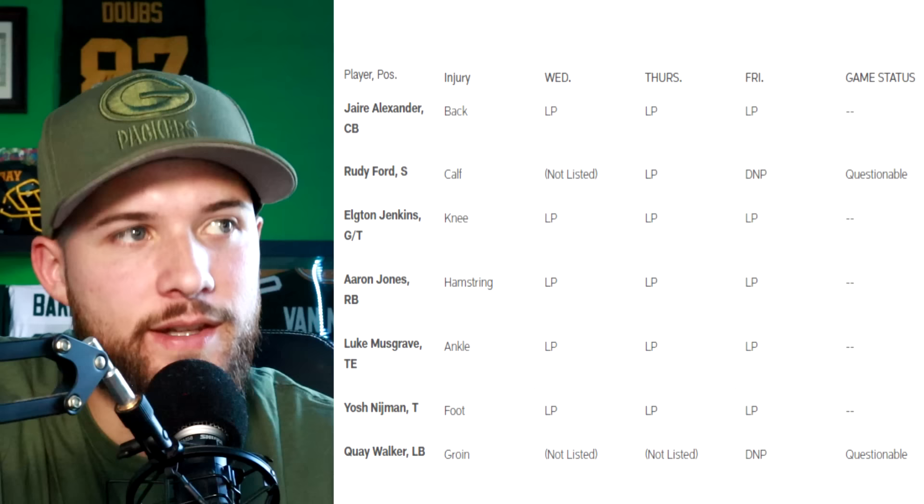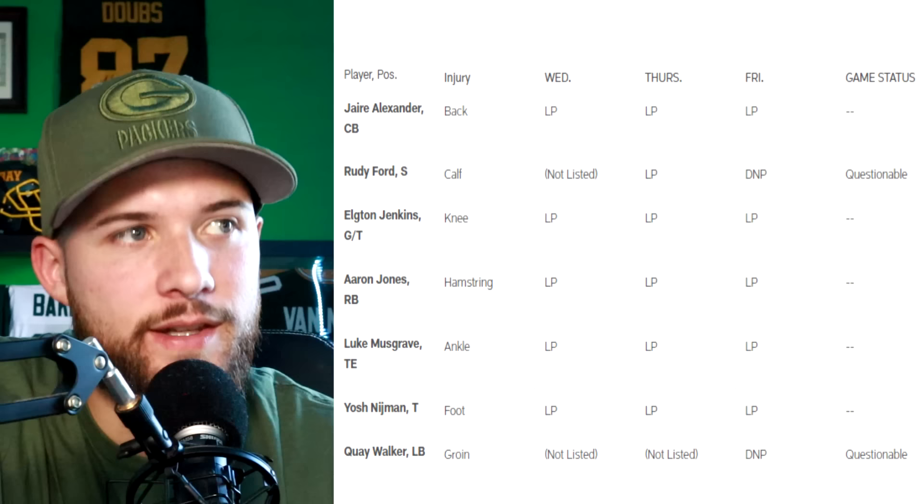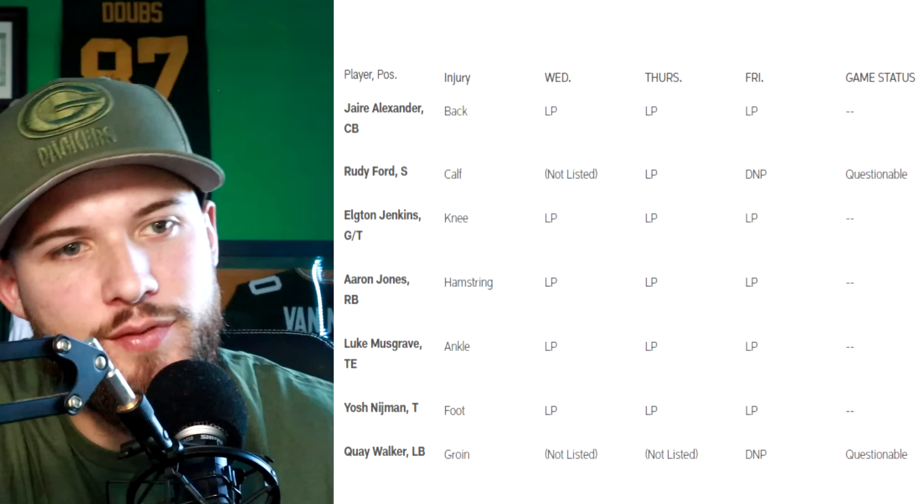Luke Musgrave was limited all week with his ankle — he's good to go. Yosh Nijman was limited all week with his foot injury — he's also good to go. I expect him to be the starting left tackle to start this game, the only swap I see happening this week — him for Rasheed Walker at left tackle — and I think it should help them out a bit there.